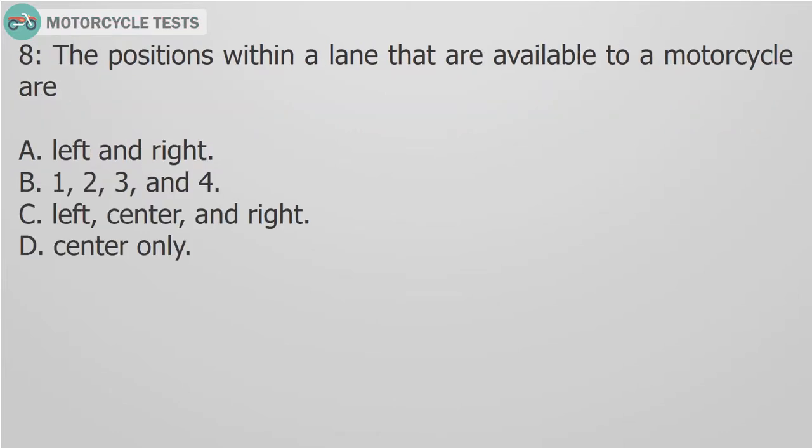Question 8: The positions within a lane that are available to a motorcycle are: A. Left and right. B. 1, 2, 3, and 4. C. Left, center, and right. D. Center only.